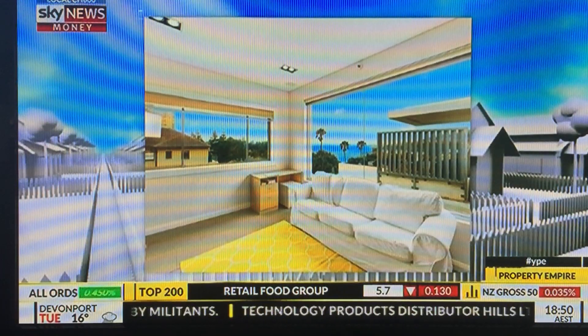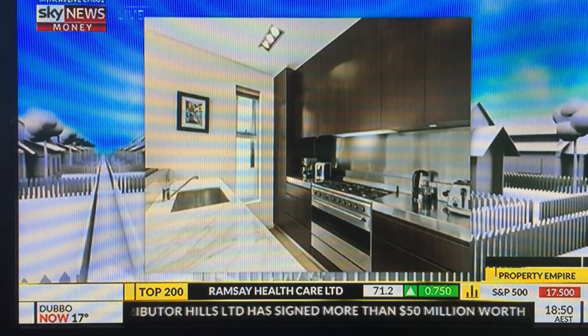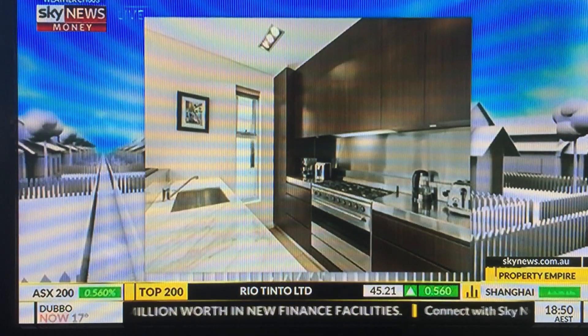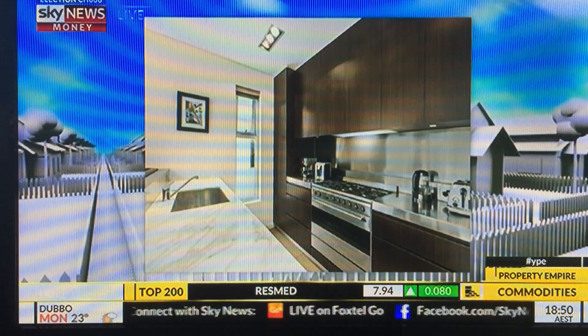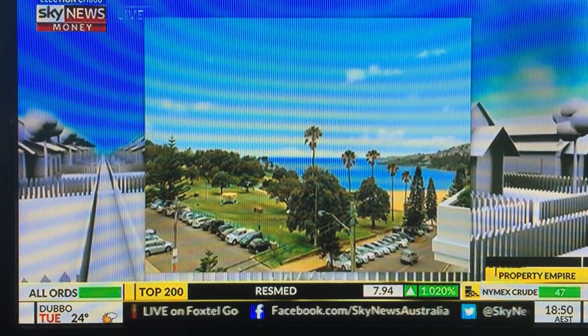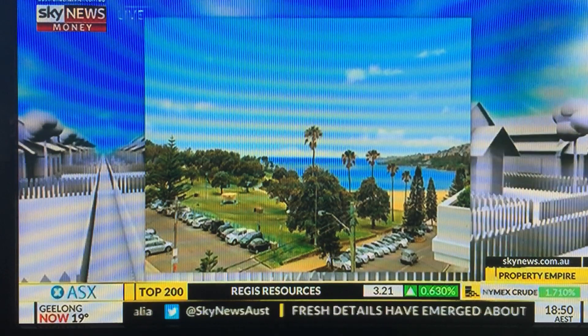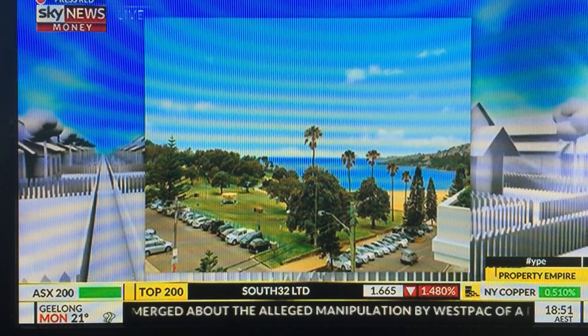I do like units that have outdoor space attached - a balcony or some opportunity to step outside while you're living on-title. Design opportunities don't come with that here, but on the same token I'm still thinking it ticks the boxes.